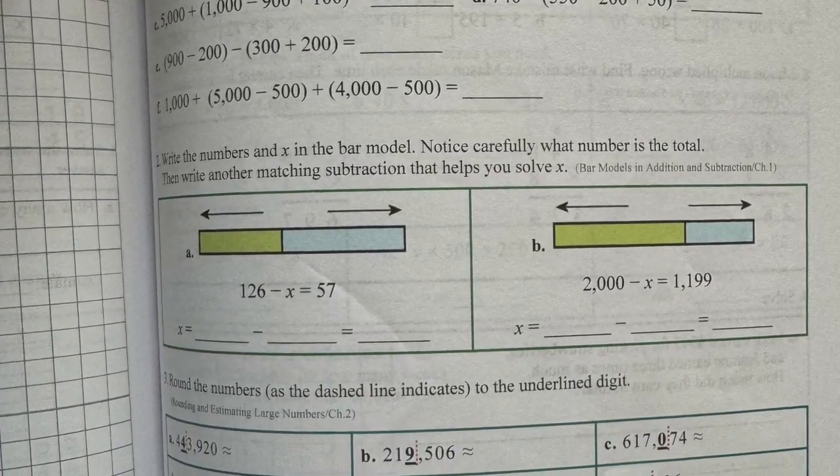Singapore math does a lot of bar modeling, which you don't find in many other math curriculums. It's very advanced thinking and a pain to learn how to do, but I could see as the problems got harder that the bar models were really helping my son visualize how to solve a problem. Math Mammoth also does bar modeling — I've already noticed that — and down the road they're going to have him draw some area models too. That's something these two programs definitely have in common, and I was happy to see it wouldn't be totally foreign to him coming from Singapore.